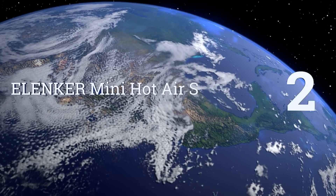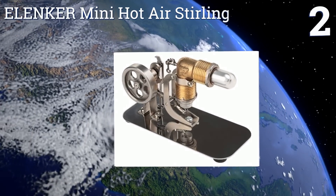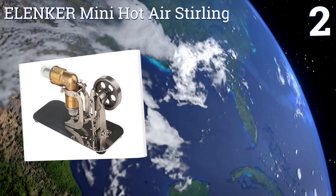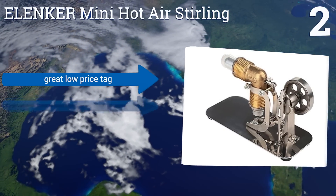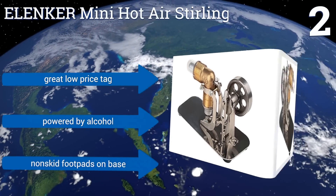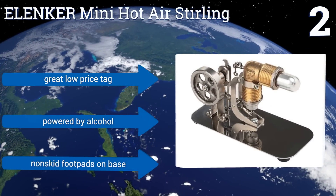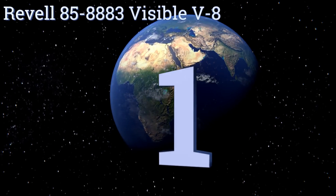At number 2. This handsome Alenca Mini Hot Air Stirling engine is not only amusing and rather easy to build and operate, but it looks great as a decoration for your desk or shelf once it's completed. Its basic design makes it a good introduction to mechanical engineering. It includes non-skid foot pads on the base and a great low price tag. It's powered by alcohol.